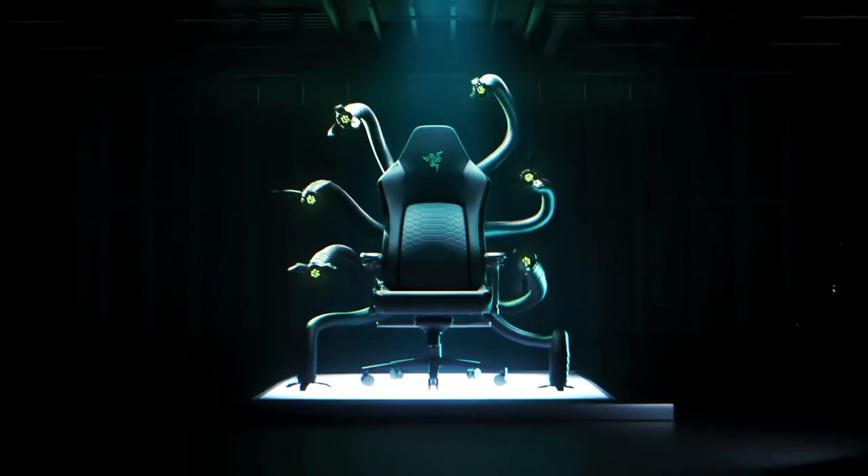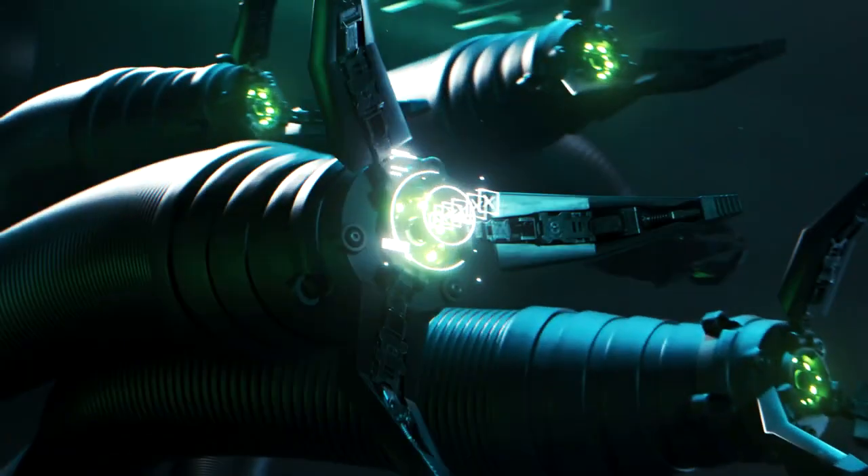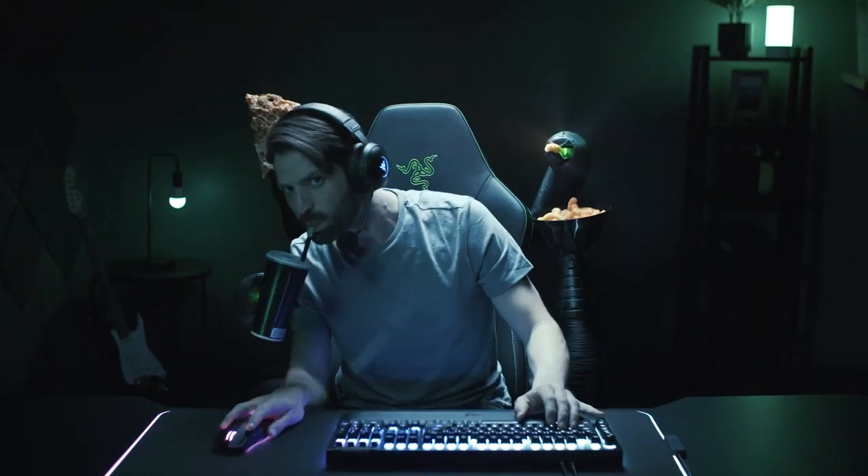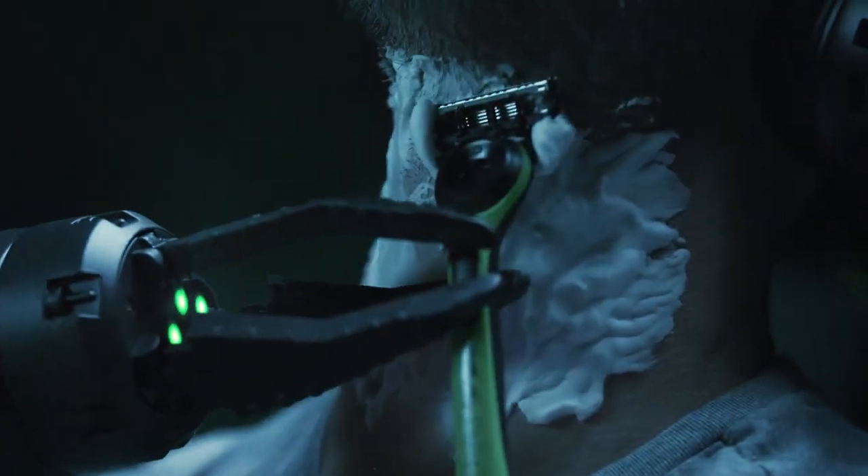The ultimate gaming chair with eight AI tentacles that cater to your every need. Now you can keep on personal hygiene, enjoy your favorite food and drinks, and even shave, all without leaving your game.